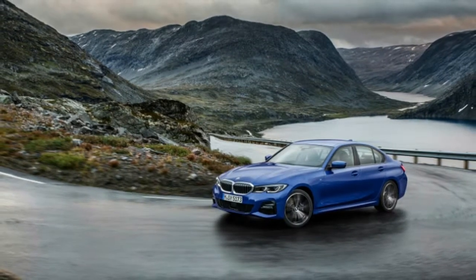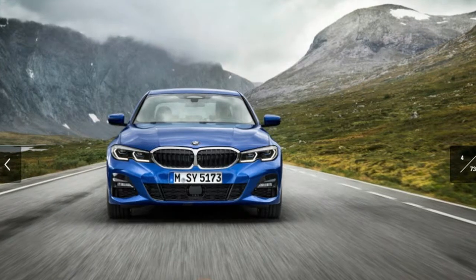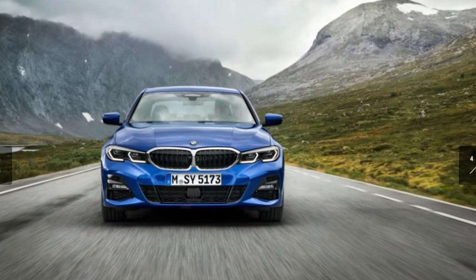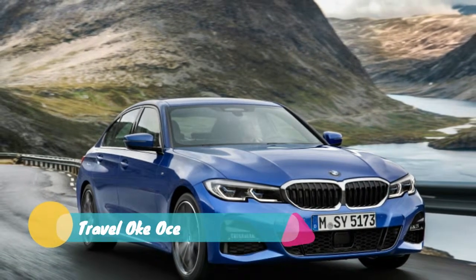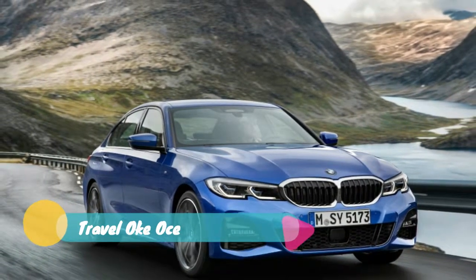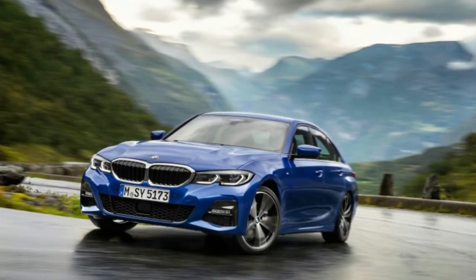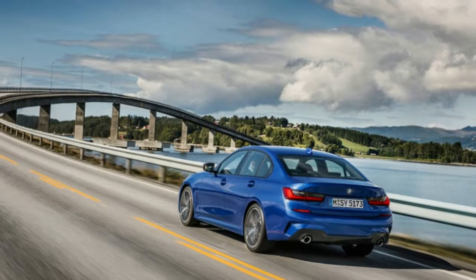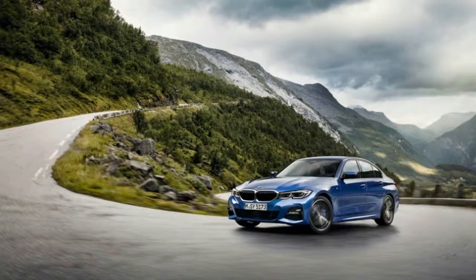A BMW spokesperson confirmed to Autoblog that the 330i and M340i are only available with the 8-speed automatic transmission, with Sport Auto being optional. In the US, we get the Sport Automatic standard for both models with included launch control. This means that a manual transmission will not be offered. The original article below has been updated to reflect this.